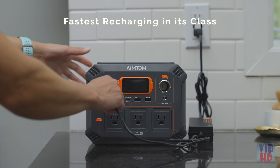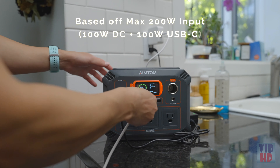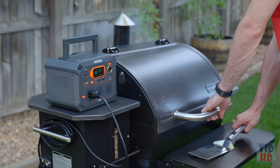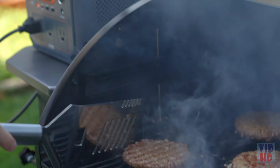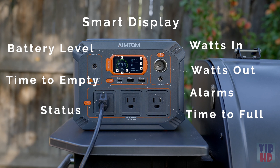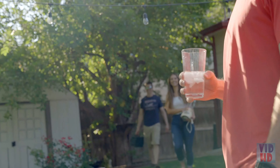For a super-fast recharge, plug the Rebel 440 into the wall and a USB-C charger at the same time. With a maximum input power of up to 200 watts, it can recharge from 0 to 80 percent in just 1.7 hours — the fastest recharging in its class.